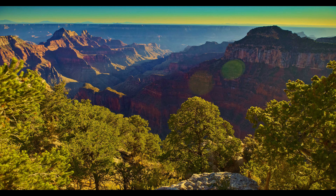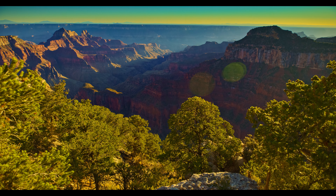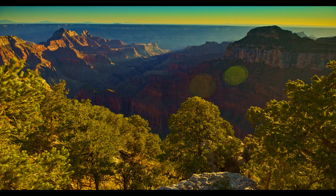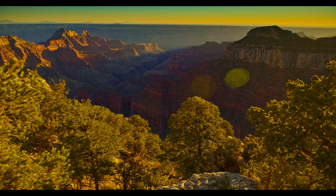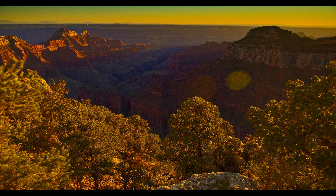One evening I decided to visit the North Rim Lodge. This sunset time-lapse is from Bright Angel Point, which has an access trail starting at the lodge. The progression of the shadows and the color changes as the light falls off are typically only seen with time-lapse capture.